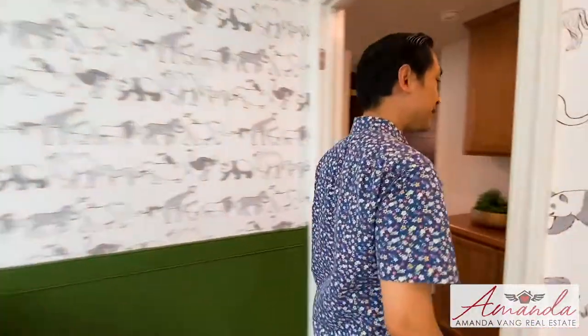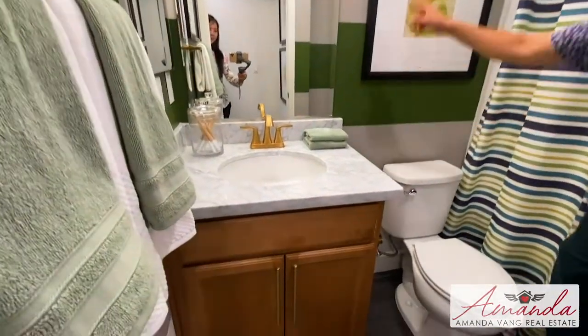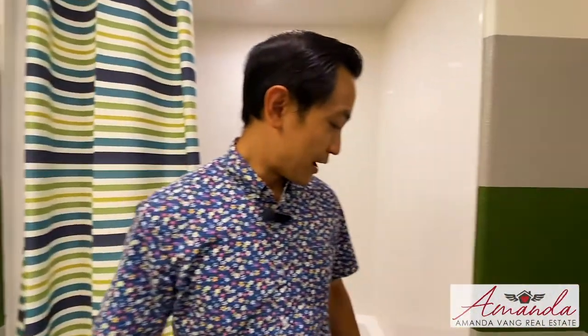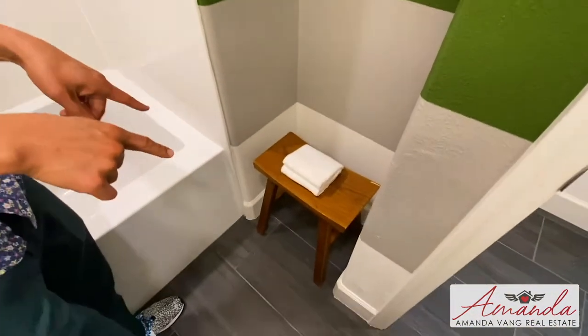Let's go out here and take a look at the bathroom. I really like this — they've got three colors: the white, the gray, the green. Very nice, matches the room. Once again, the Carrera marble. Look at this nook — a little sitting nook. I would definitely sit there. That is my seat.